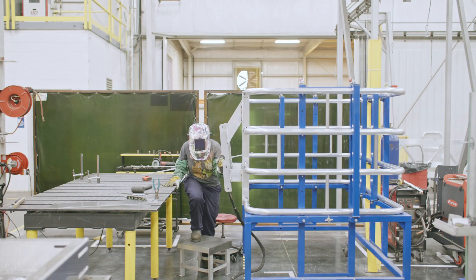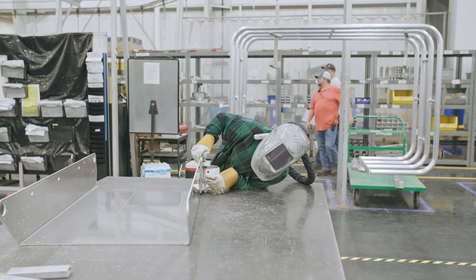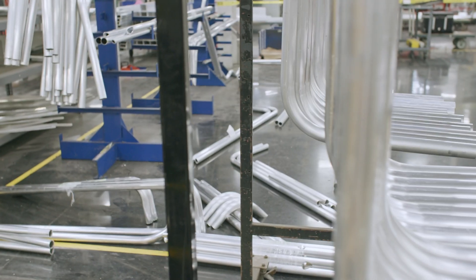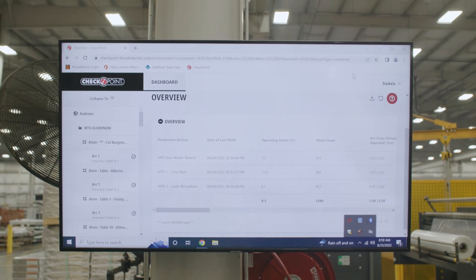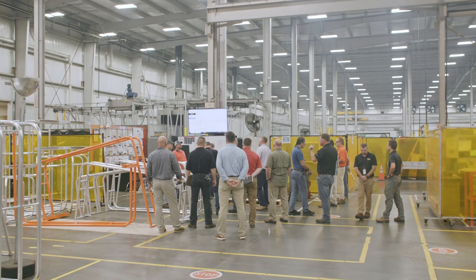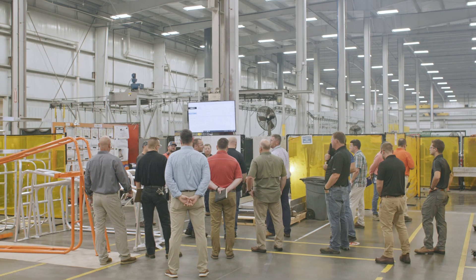We've had welders calling us back, begging to come back — people who were here five years ago saying they've heard nothing but great things and asking to please return. And the very first question they ask is, 'Can you tell me about this Arc Tracker, this Checkpoint? What is it that you guys are doing?' — it's the first question out of everyone's mouth. The Lincoln Electric Checkpoint software has been an intricate part of what we feel is the single best variable comp metric we've ever put together.